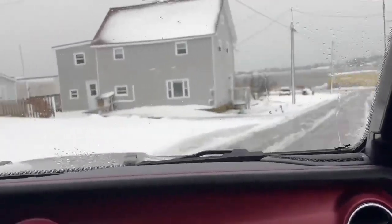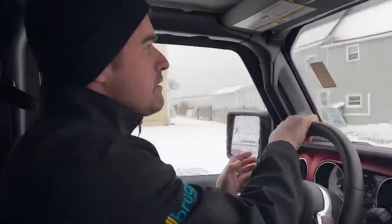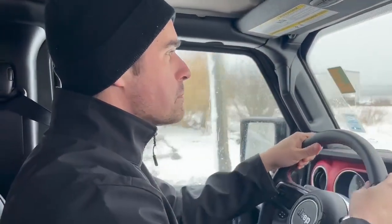Man, the weather's crazy today. No wonder they canceled school. When they canceled school back in the day for me for this, 20 feet of snow, we'd have to walk both ways.